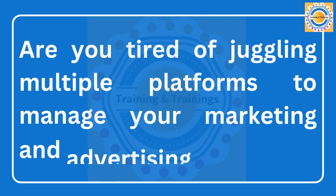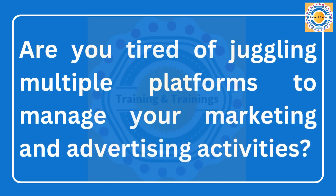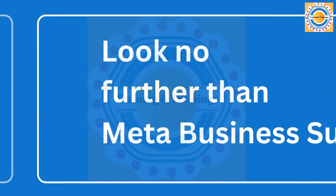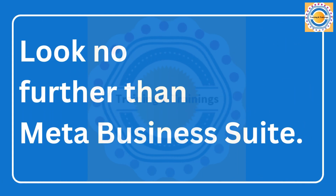Are you tired of juggling multiple platforms to manage your marketing and advertising activities? Do you want to simplify your business operations and get better results? Look no further than Meta Business Suite.